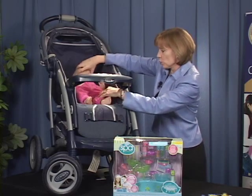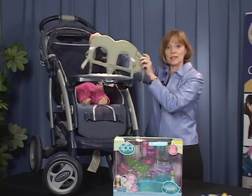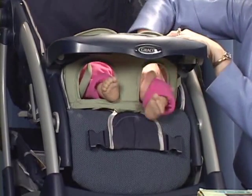If you have this stroller, make sure that you contact Graco and get this repair kit. You put it into place and the infant's legs are the only thing that fits through that gap.